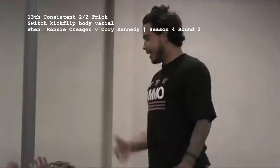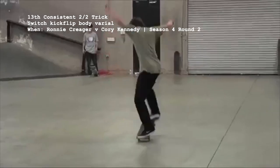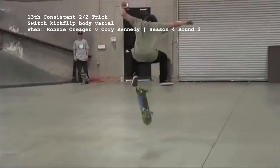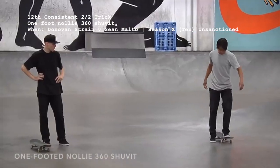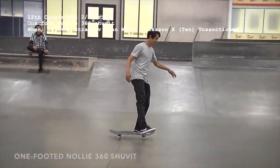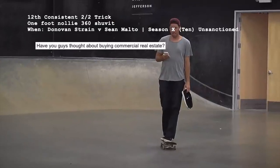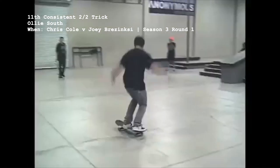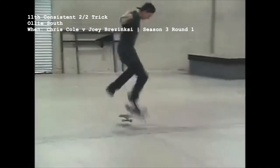Working our way up the list, the 30th easiest trick with two out of two successful attempts is the switch kickflip body varial, aka switch disco flip, which Ronnie Crager exposed us to in his season 4 round 2 victory over Corey Kennedy. Next up is the highly unique 1-foot nollie 360 shove it, introduced by Donovan Strain in his fight to make the season 10 roster against Malto. Chris Cole's Ollie South was replicated on defense by Joey Brzezinski back in season 3 — the only time that trick saw the light of day.